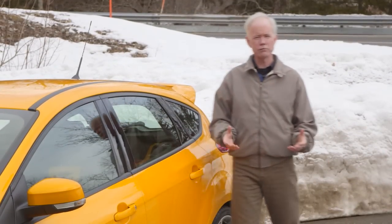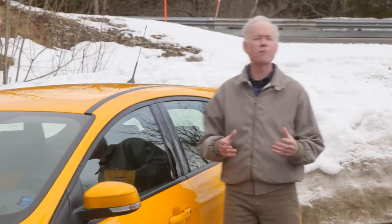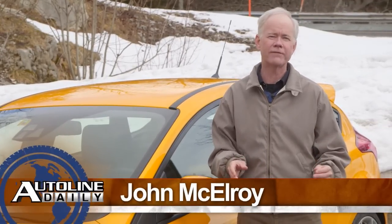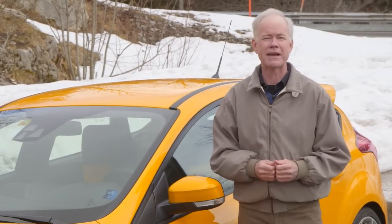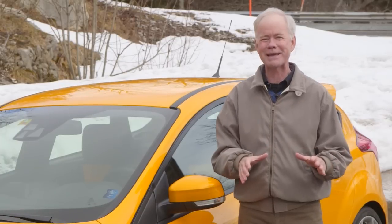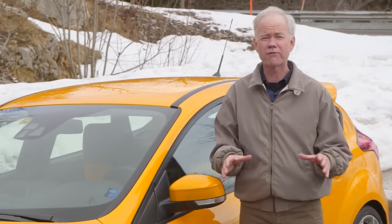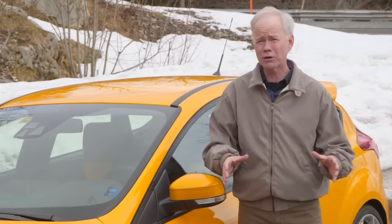The Ford Motor Company recently created a new entity called Ford Performance. It's an umbrella organization that oversees all of the company's global performance car development and its global racing activities. One of the cool things coming out of this effort is they're now taking a one Ford approach with their performance vehicles, meaning they're going to be sold globally, not just in one geographic area.